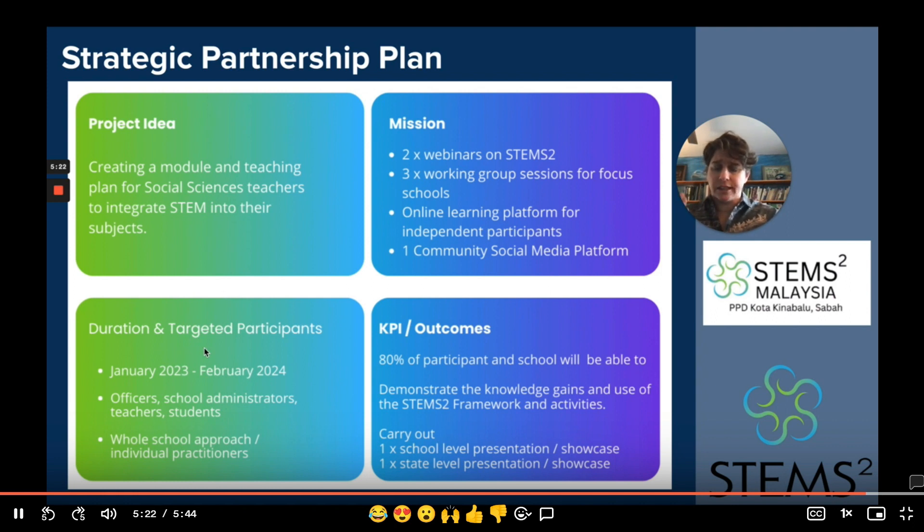Below you can see the target and duration for participants, and I'll let Shoba talk to that with a bit more detail, as well as the proposed outcomes. Mahalo Nui — thank you very much for your time, and I look forward to the opportunity to see you in real time at another meeting. Mahalo.